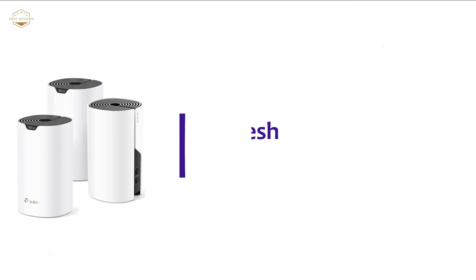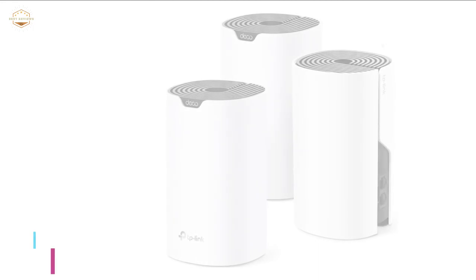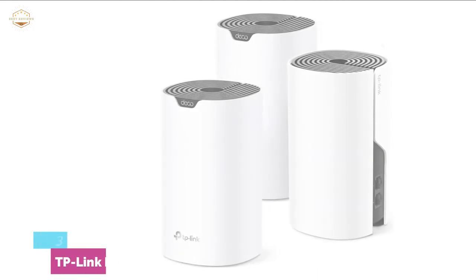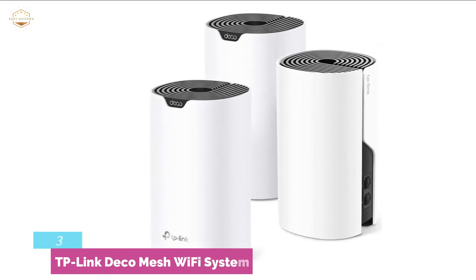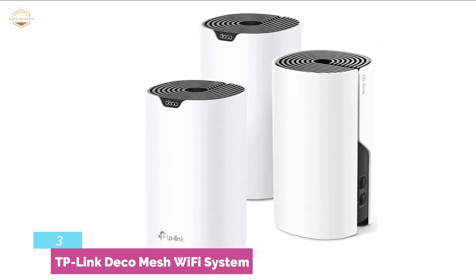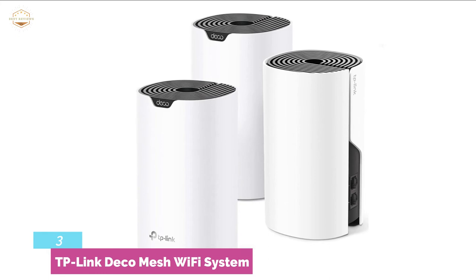Item number 3 is the TP-Link Deco Mesh Wi-Fi System. It covers up to 5,500 square feet, making it ideal for three-to-five-bedroom homes. It ensures no more buffering even with many connected devices, and offers single-network connections for up to 100 devices.